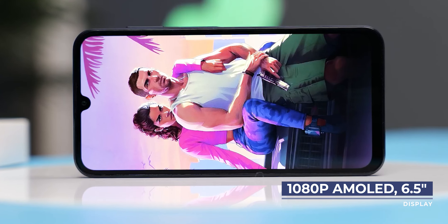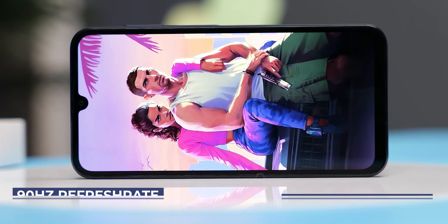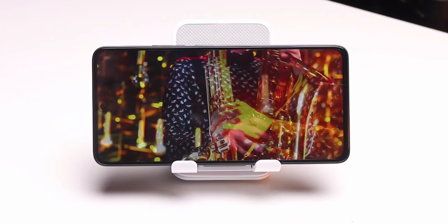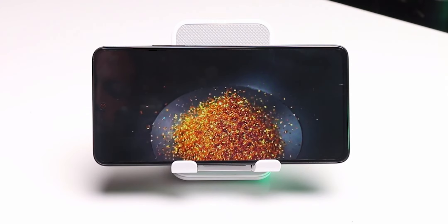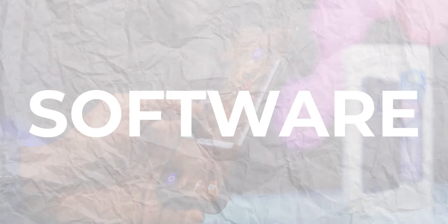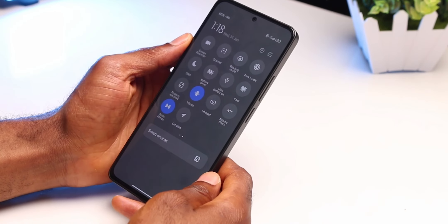The Samsung Galaxy A15 has a larger bezel, a not-so-good-looking notch, a 1080p AMOLED display with 90Hz refresh rate, and only 800 nits of peak brightness. So using the Redmi Note 13 outdoors will simply be better, and consuming content will be better too given its stereo speaker setup. In terms of display, the Redmi Note 13 clearly has it.